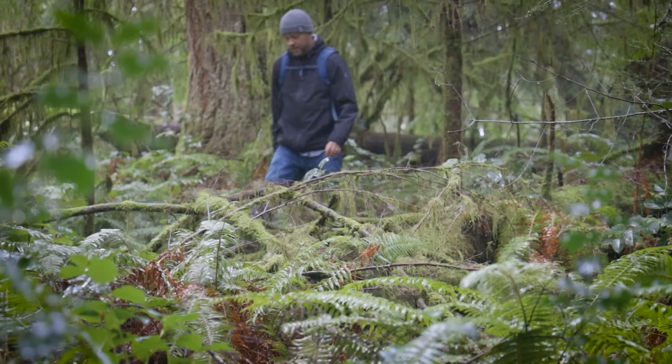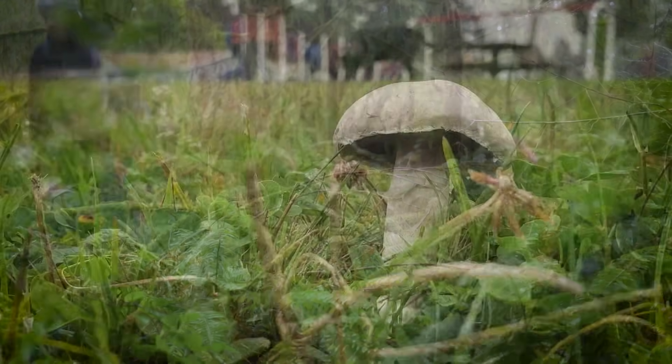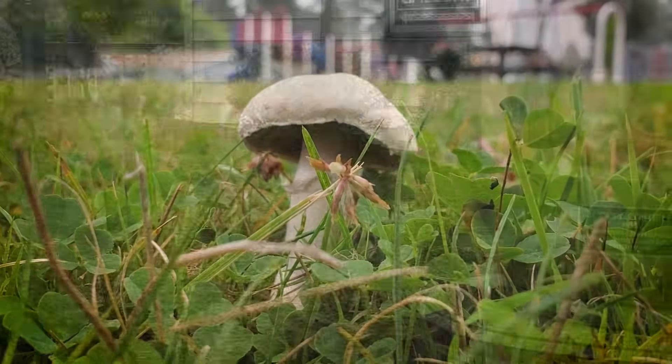So you're interested in wild mushroom foraging but you don't know where to start. What do you need to go out into the woods and start to forage mushrooms? Obviously you need to find some woods. The forest is the best place to find wild mushrooms. You can also find them in lawns, fields, and even in landscaping.